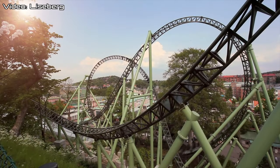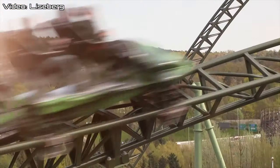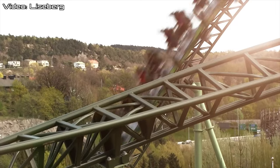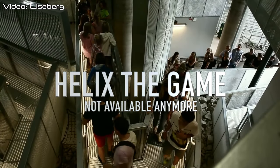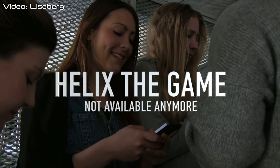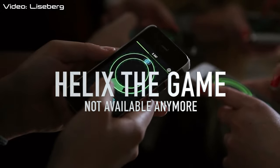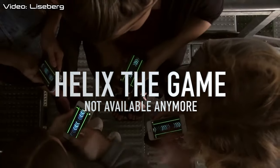Helix gets quite a long line because of the ride it is. So Liseberg came up with something even more to boost the next-level feel of Helix. They made Helix the game, available on App Store and Google Play right now. If you don't already have this game, download it and start practicing because it does come with benefits.